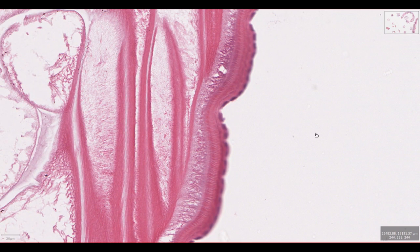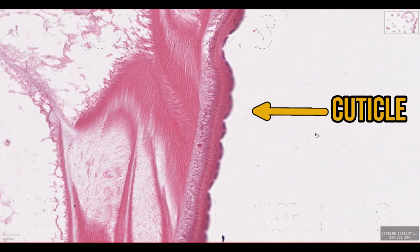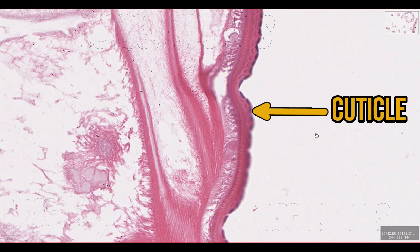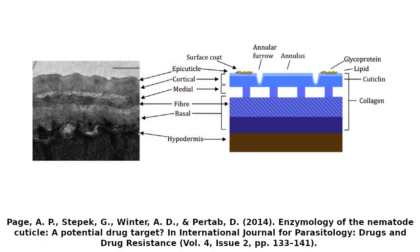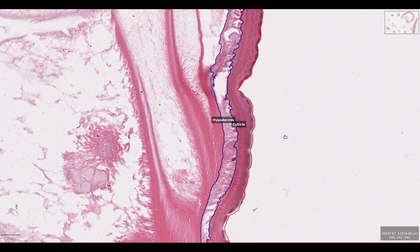Instead of skin, nematodes have a cuticle. This is an important structural component but is also the interface with the external environment, making it an important part in evading the host immune system. The cuticle is organized into layers with different protein components, although most of the cuticle is made up of collagen, which is secreted by cells in the hypodermis. This is similar to the collagen in other animals like humans, but has some structural differences.